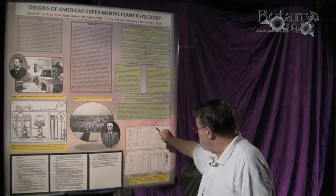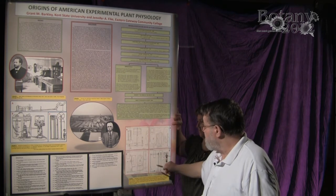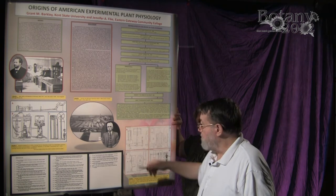We also have some designs published in the Botanical Gazette showing physiological equipment that could be used by students or researchers.